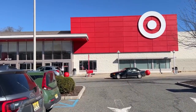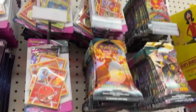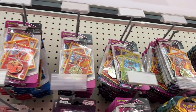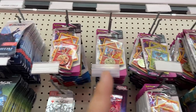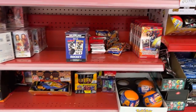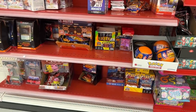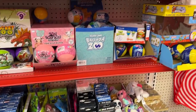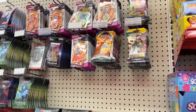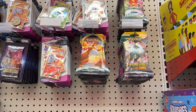Obviously we're at Target — let's go check it out. At the front they have some Fusion Strike, Darkness Ablaze, and Battle Styles. Also WWE, hockey cards. I don't think I'm going to grab any Darkness Ablaze, but — oh, Evolving Skies! I will grab some of the Evolving Skies. Let's grab those and then head to the back.